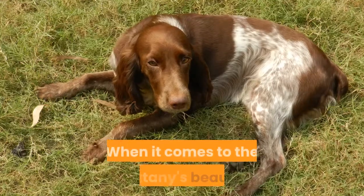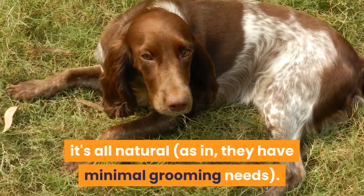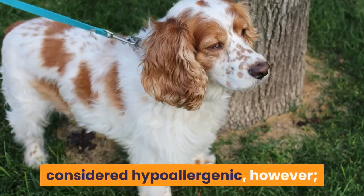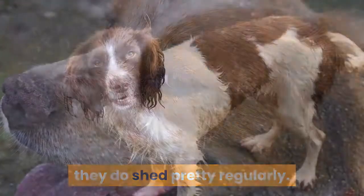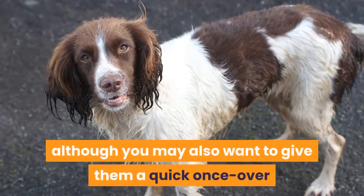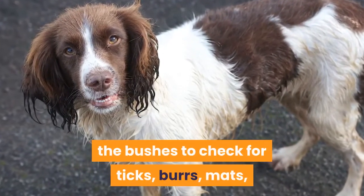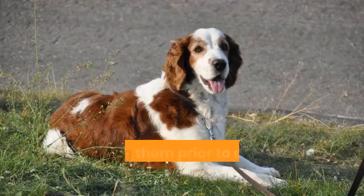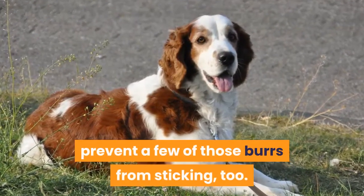Care. When it comes to the Brittany's beauty, it's all natural — they have minimal grooming needs. Low maintenance does not mean they're considered hypoallergenic, however; while they don't have a thick coat of fur, they do shed pretty regularly. A weekly brushing will help you control that shedding, although you may also want to give them a quick once-over after they've gone sprinting through the bushes to check for ticks, burrs, mats, and any cuts or abrasions they may have gotten. Brushing them prior to a walk in the woods may help prevent a few of those burrs from sticking too.